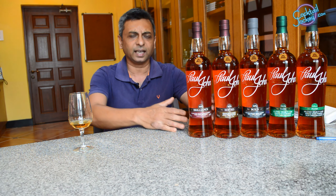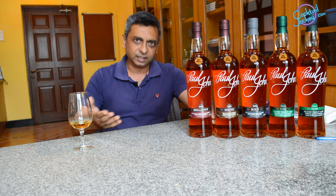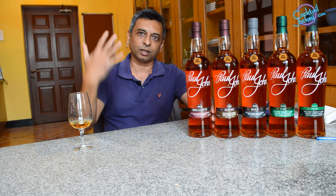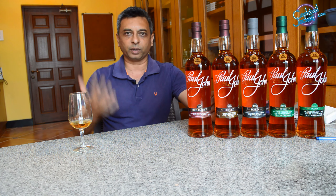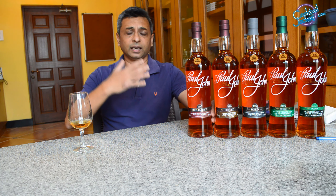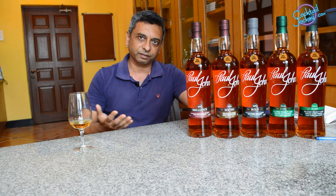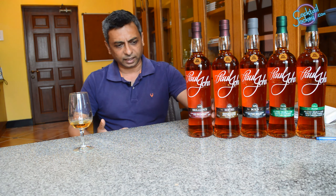Brilliance is something similar to Glenfiddich, Glenlivet, or Glenmorangie — that Speyside style of whisky. On the palate, it is very easy drinking and very sweet, with a lot of tropical fruity notes like peach, apple, and banana. There are also citrus notes like breakfast marmalade and orange zest.